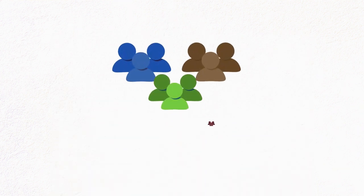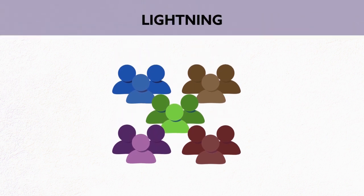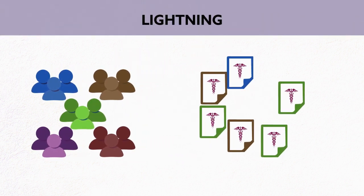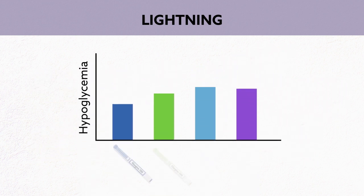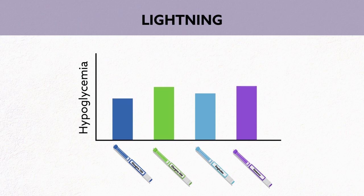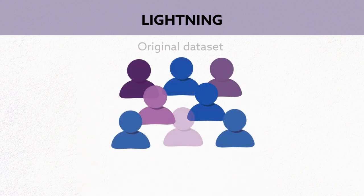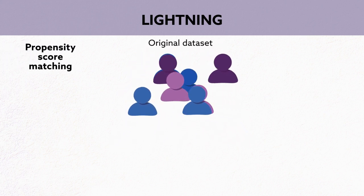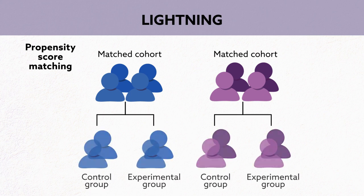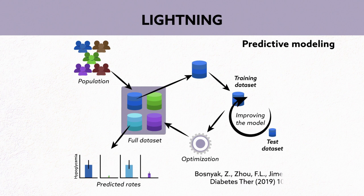Real-world studies look at what happens in day-to-day clinical practice. The LIGHTNING study analyzed real-life data from electronic health records to predict rates of severe hypoglycemia for different basal insulins for adults with type 2 diabetes. The researchers accounted for confounders in this loosely structured data set by performing two different analyses: propensity score matching, which compares cohorts matched according to clinical characteristics, and a more advanced predictive modeling approach based on machine learning, which is detailed in an accompanying article.